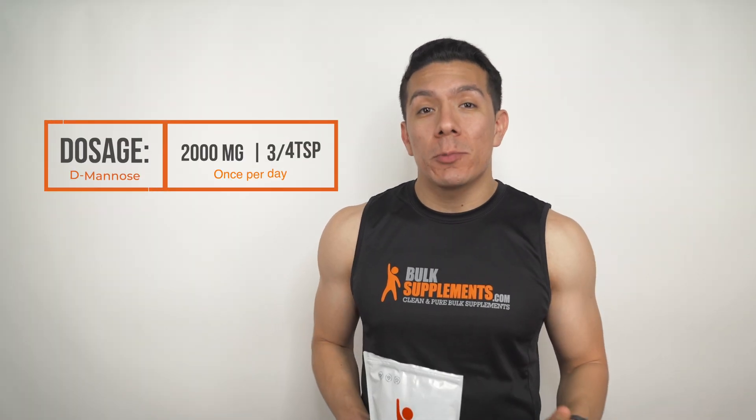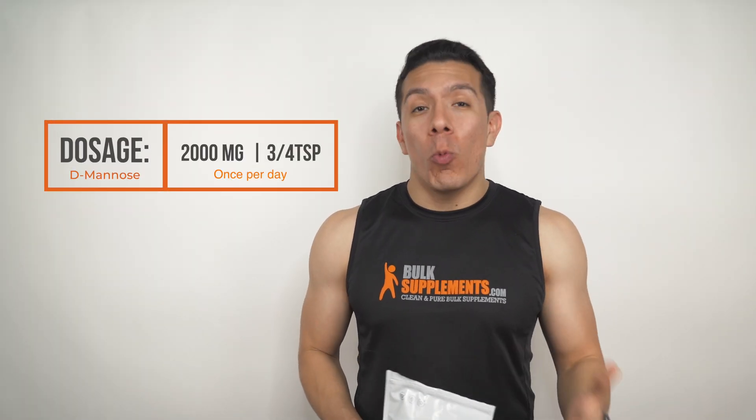Here are both supplements. We carry D-Mannose available in its powder form, and the recommended dosage is 2,000 milligrams, which is about three-fourths of a teaspoon once a day.